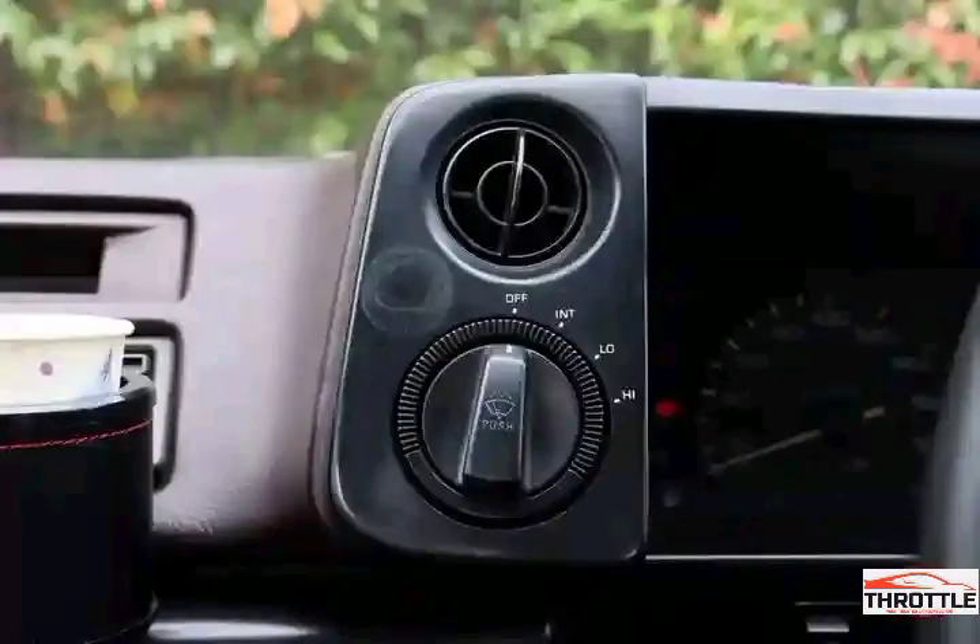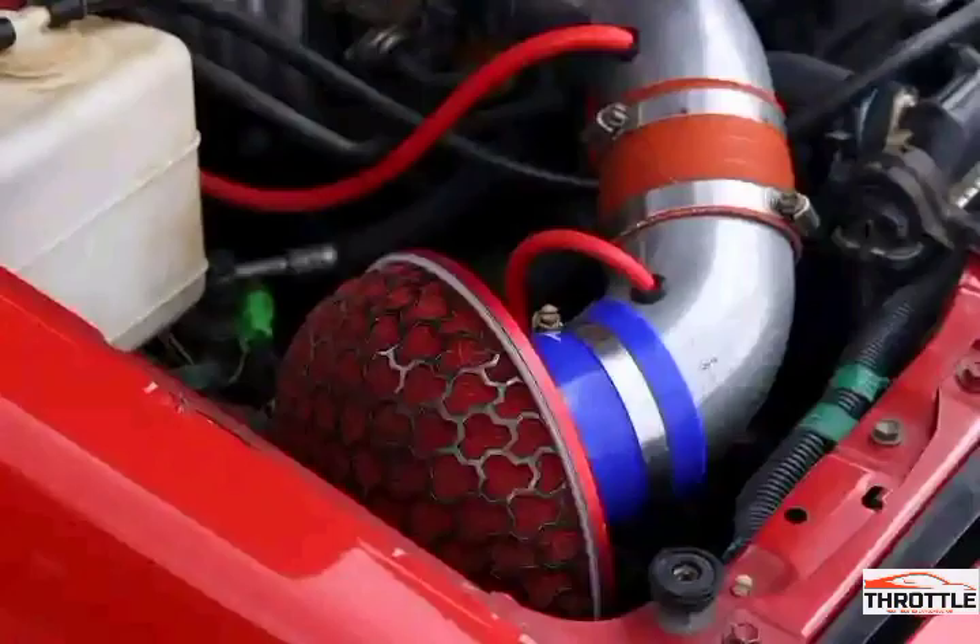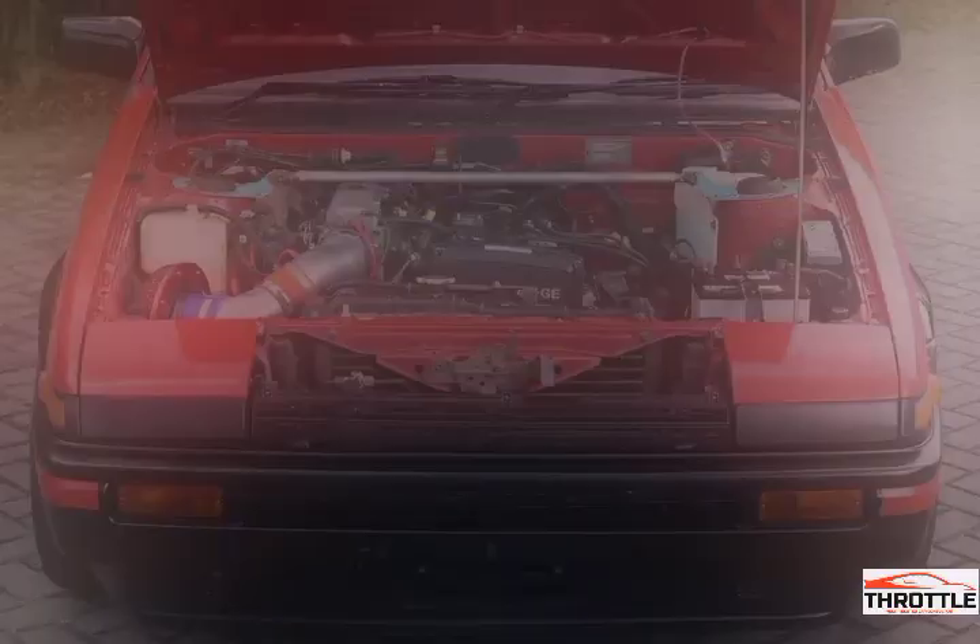Inside, the Levin Torino boasts a sporty and driver-focused cockpit. The elegant yet functional interior is designed with a focus on comfort and convenience. With its well-placed controls and supportive seats, this classic car provides a comfortable and enjoyable driving experience.